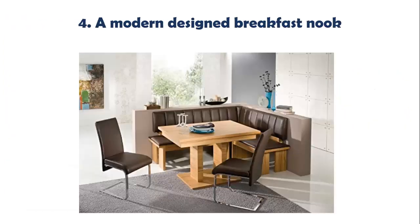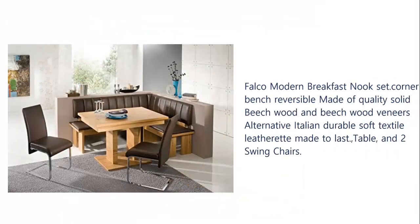Our list at number four: a modern design breakfast nook. The Falco modern breakfast nook set features a corner bench reversible, made of quality solid beech wood and beech wood veneers. Alternative Italian durable soft textile leatherette, made to last, includes table and two swing chairs.